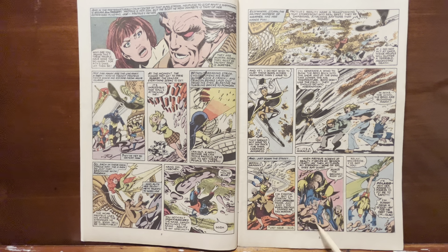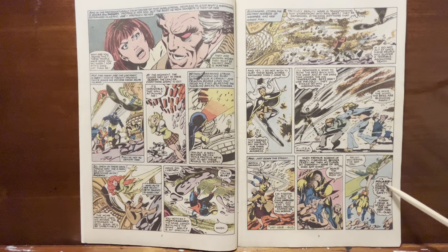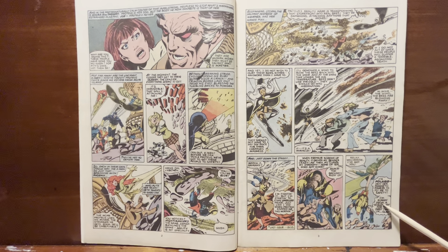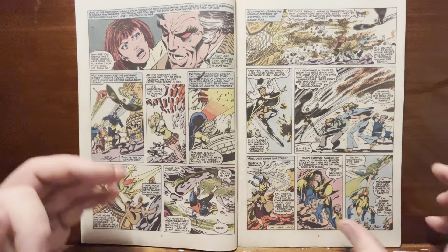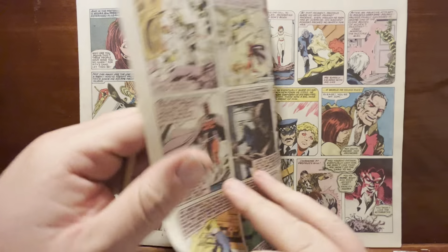I remember this panel where the ground is being lifted up from under Wolverine — this drawing of him hunched over as the ground falls out from under him. He's not digging it at all. Wolverine's saying how, for the first time in his life, he's running from a fight and he's kind of glad. This reality warping is just not something he can really deal with very easily.